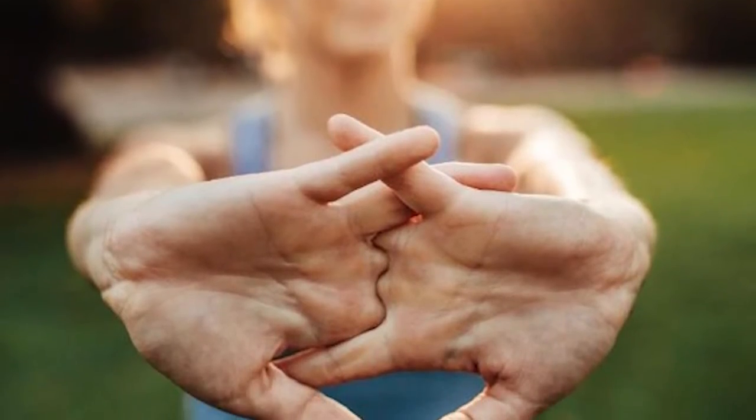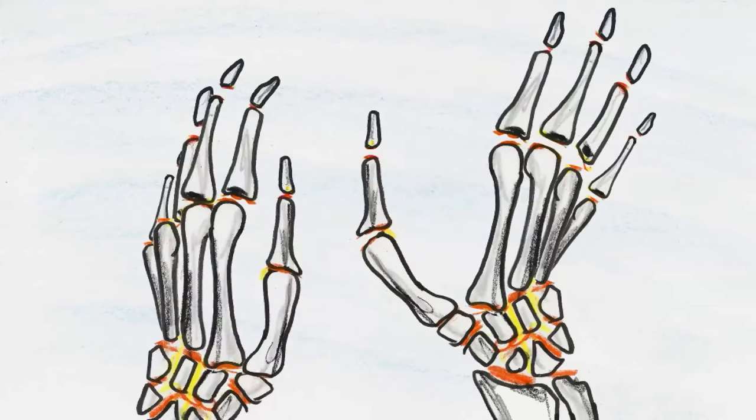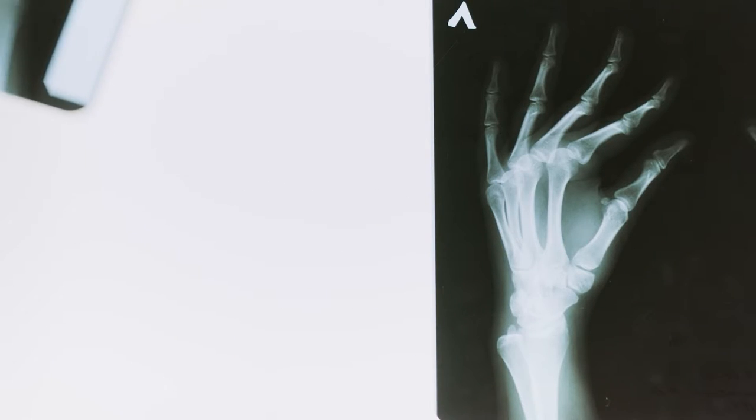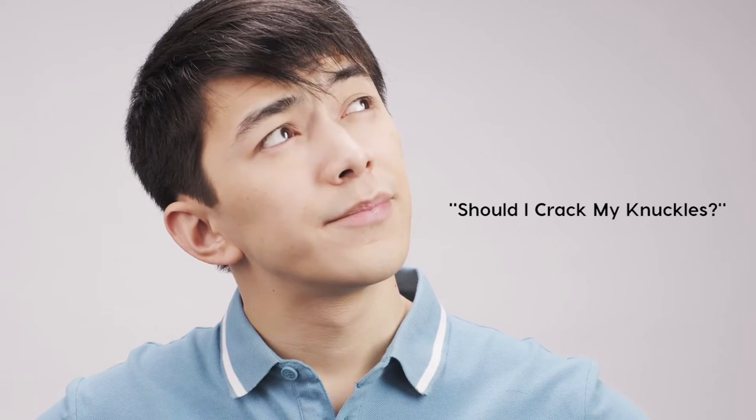Are you one of those individuals who enjoy cracking your knuckles? Have you ever wondered what happens when you crack your knuckles? In this video we'll be explaining how this small habit can cause movement in your joints. So next time you'll think twice before cracking those knuckles again.